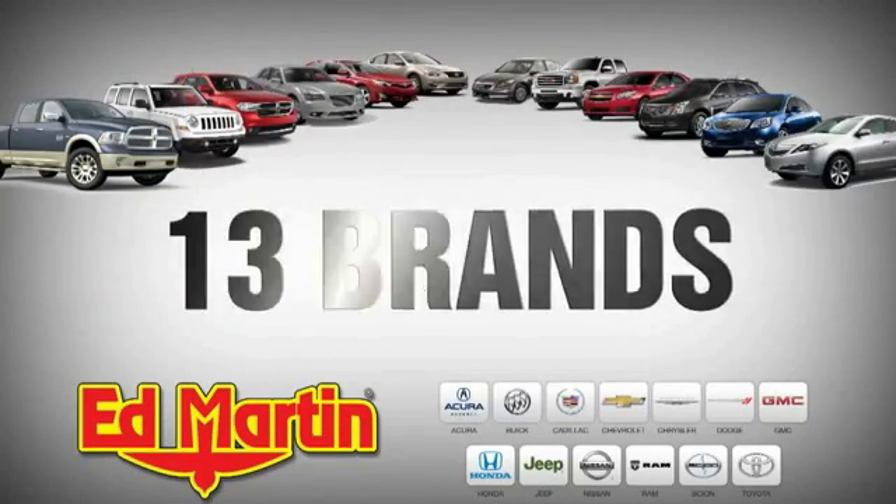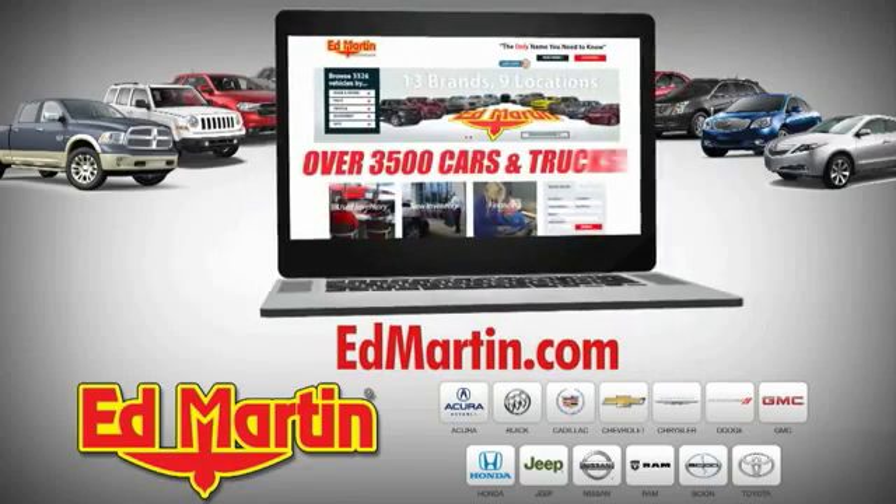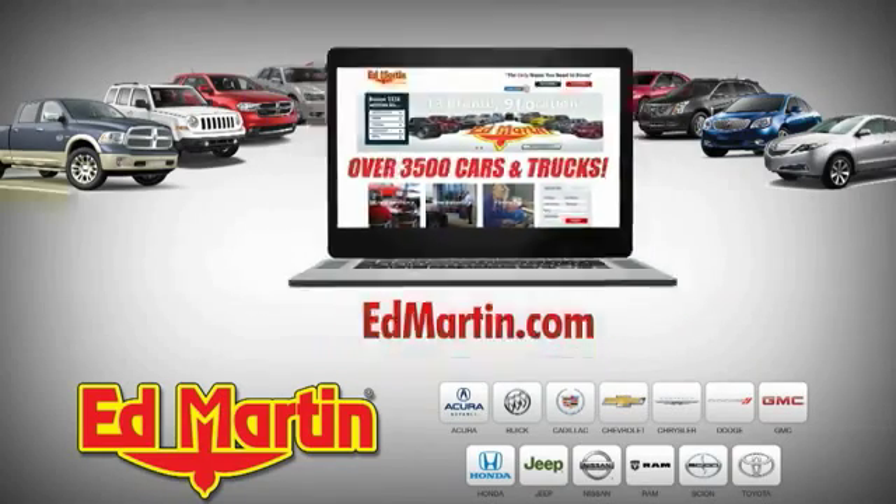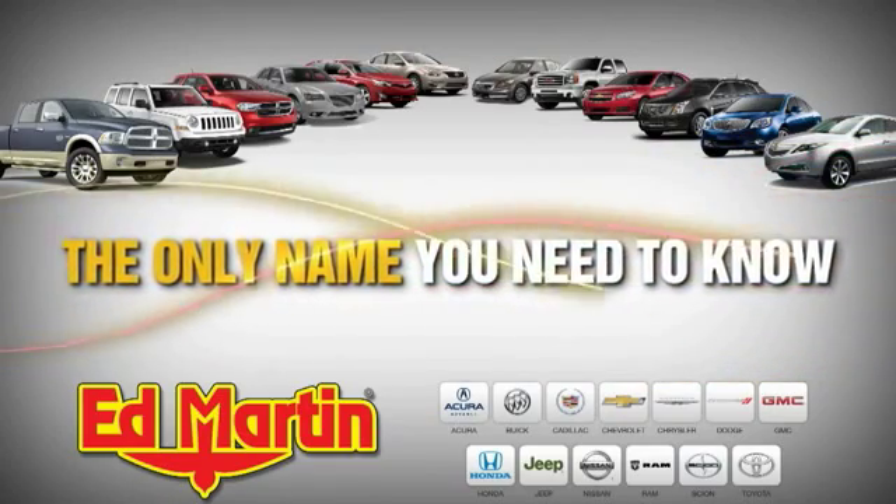Nine locations, thirteen brands, and over 3,500 new and used cars and trucks online at EdMartin.com. Ed Martin is the only name you need to know.